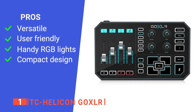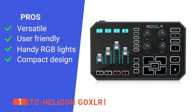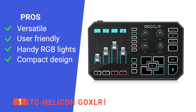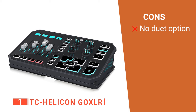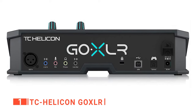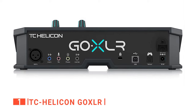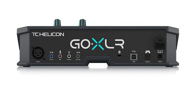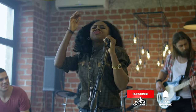Its pros are: it offers a wide range of features, it is simple to operate, it has complete RGB lighting control, and it fits neatly on any desk. However, it is built for use by only one vocalist at a time. The TC Helicon Go XLR is an advanced vocal effect processor that offers all the advantages you need to remain at the forefront of the audio industry. That's all for now. Thanks for watching. If we helped you out in any way, please hit the like and subscribe button.